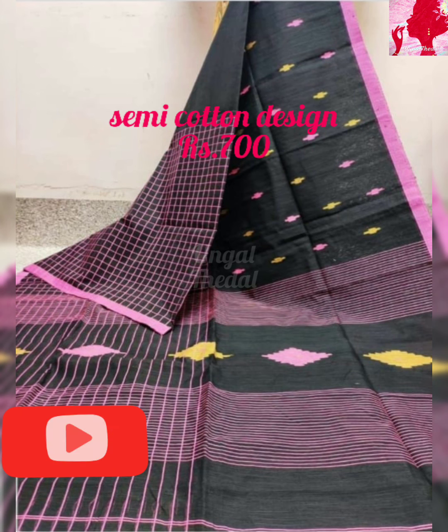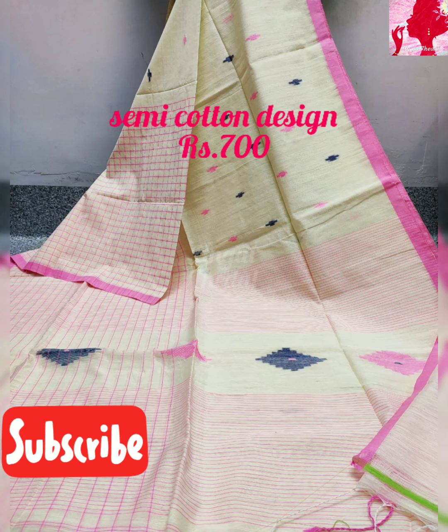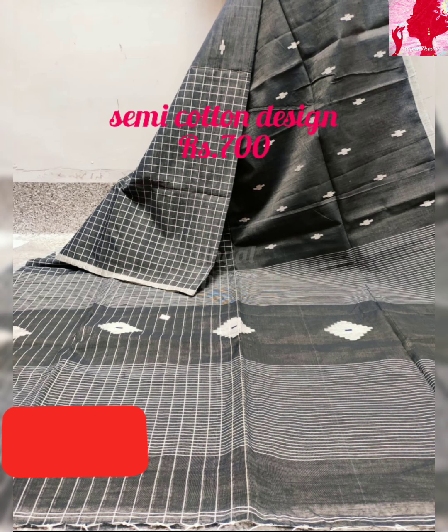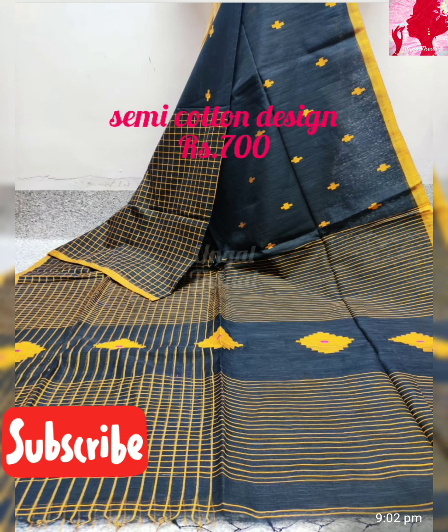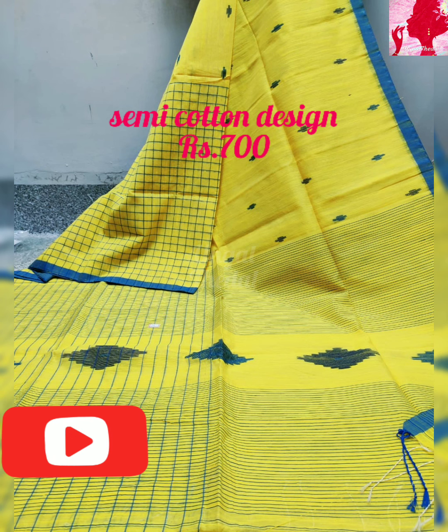There is a contact number in the description box — you can reach out and choose your sarees. It is a simple and elegant look. You can choose these sarees at maximum retail price, up to the 1500 range, or at wholesale price.